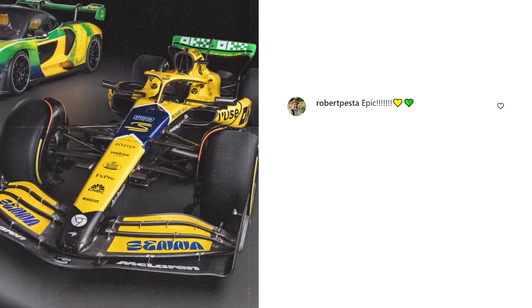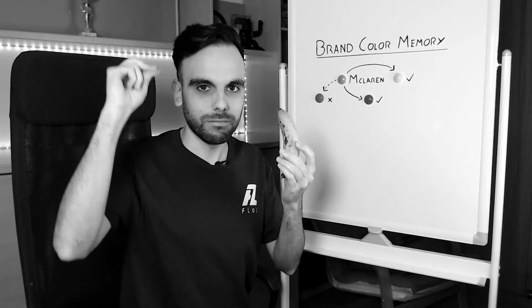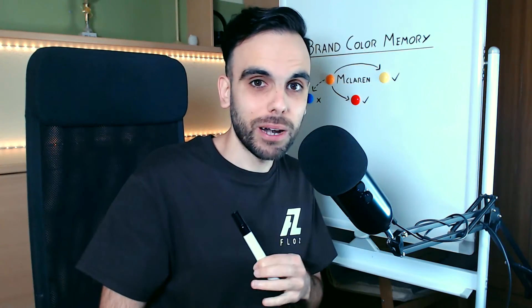I have a problem with this livery — a visual problem. Most people love the livery, calling it an amazing yellow livery, an amazing McLaren in yellow. But where is the yellow? For me it's not yellow. It's like some kind of very light orange color. What is happening here? This problem I had is perfect to explain something very interesting named brand color memory.